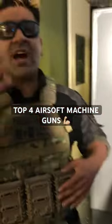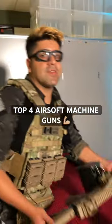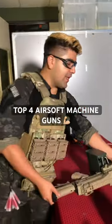What's going on guys? This is my list of top four airsoft machine guns. Number one is going to be the AK Mark 46 249. This is the Palmer receiver version, meaning it is very lightweight and very easy to start customizing and build out to your liking.